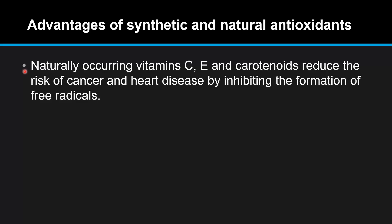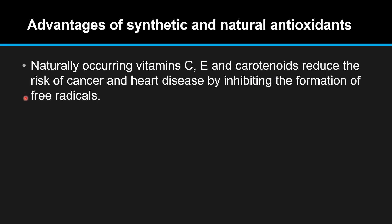Naturally occurring vitamin C, E, and carotenoids reduce the risk of cancer and heart disease by inhibiting the formation of free radicals. Vitamin C is also vital for the production of hormones and collagen.